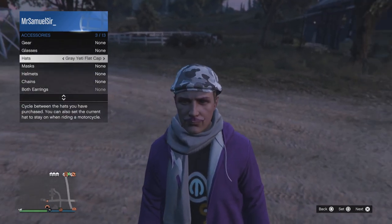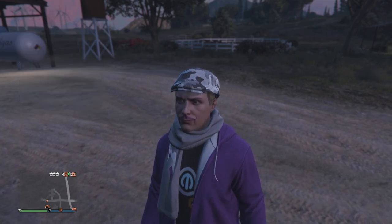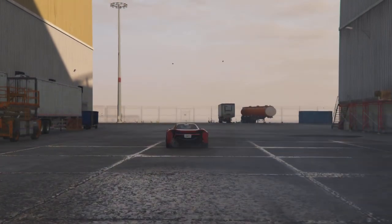I just bought it at the standard price and then went ahead and did the 10 races just for this cap really — I'm not going to use the car. This is what the cap looks like just so you guys can see it. I have to buy these things for content, but other than that I'll see you guys later.